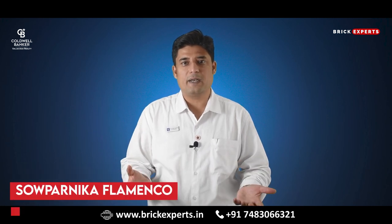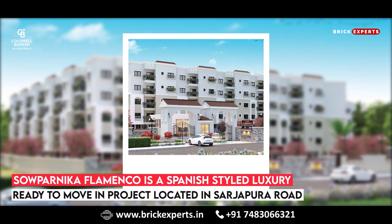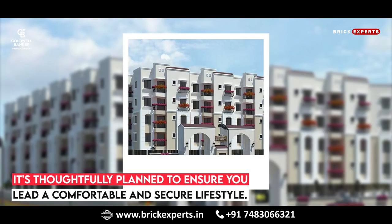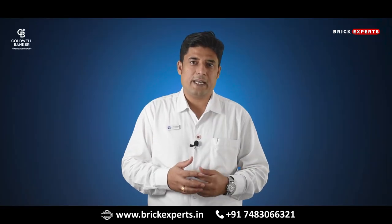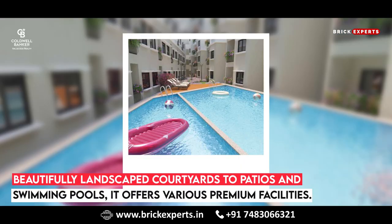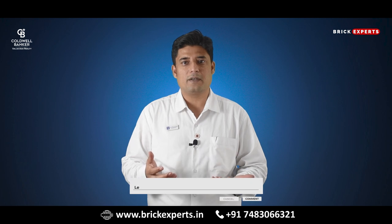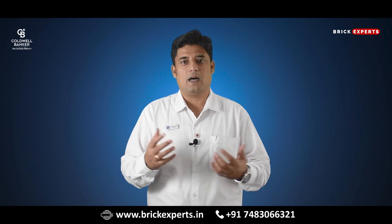Next on our list is Sauparnika Flamenco. Sauparnika Flamenco is a Spanish-style luxury, ready-to-move-in project located in Sarjapura Road, Bangalore. It is thoughtfully planned to ensure you lead a comfortable and secure lifestyle. The project is specially designed keeping in mind children and the elderly. From beautifully landscaped courtyards to patios and swimming pools, Sauparnika Flamenco offers various premium facilities. Nothing can beat the comfort meter at Sauparnika Flamenco. Experience the Spanish-style apartment in the heart of the city.